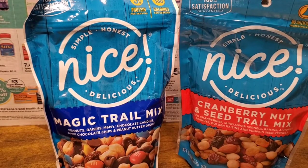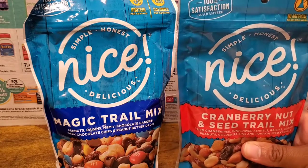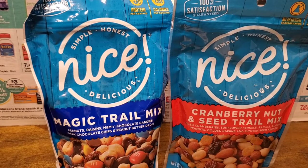The Walgreens brand of trail mix was on sale for $4, and these are the 9 ounce bags — so pretty nice portion for $2 each. Not too bad of a price, so I went ahead and picked up two.